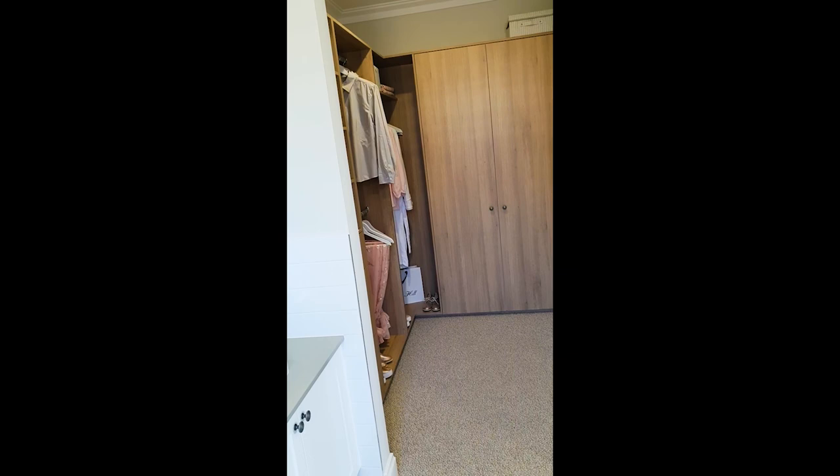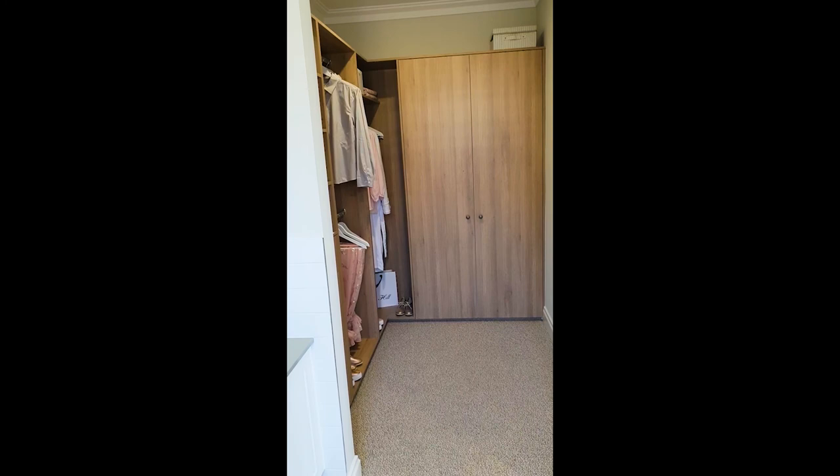In here we have the walk-in robe. This is a real talking point with this house, because some people don't really agree with the idea of it coming off the ensuite. So you either love it or hate it, but each to their own.